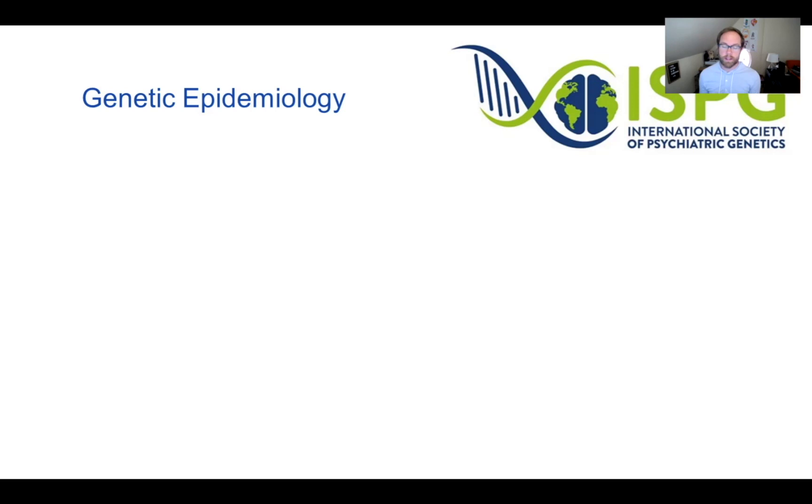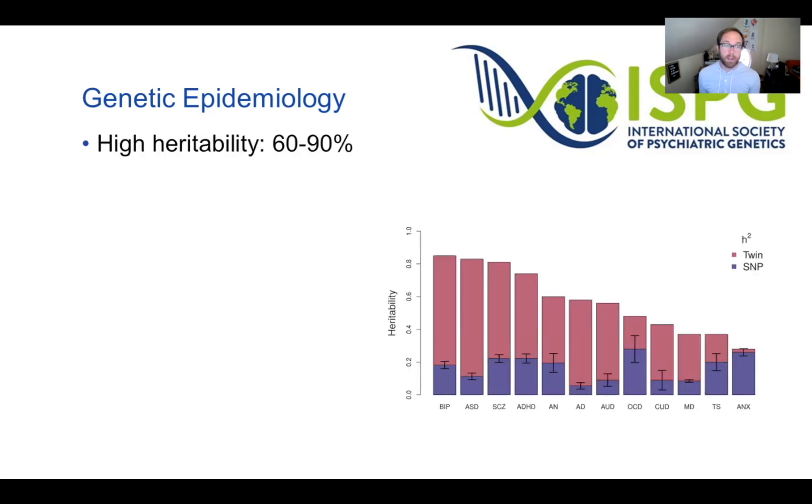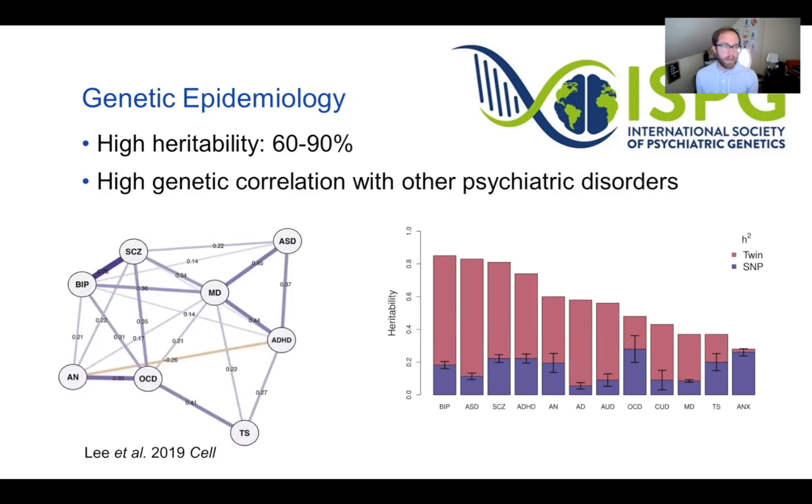Moving to genetics, bipolar disorder is highly heritable — with 60 to 90% heritability. On the right, you can see bipolar disorder compared to other psychiatric disorders, and it tends to have among the highest heritability, whether measured from twins or from SNPs. Bipolar disorder also has a high genetic correlation with other psychiatric disorders. A paper published last year showed that bipolar disorder has the largest genetic overlap with schizophrenia, and also a substantial overlap with depression, as well as anorexia, OCD, ADHD, and autism.